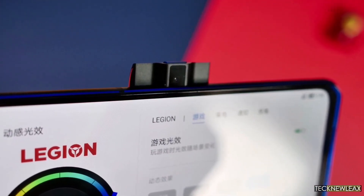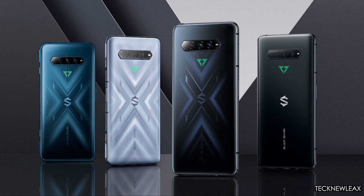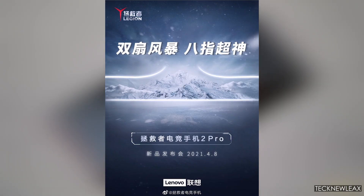The last month has been an avalanche of new gaming devices — the ZTE Nubia RedMagic 6 series, the ASUS ROG Phone 5 lineup, and two Xiaomi Black Shark 4 devices. Now it's time for the Lenovo Legion 2 Pro to make an appearance, and we finally know its date of unveiling is April 8th this year.